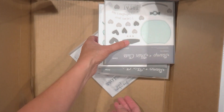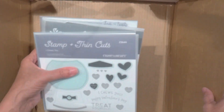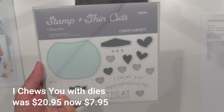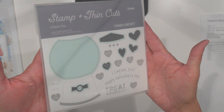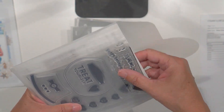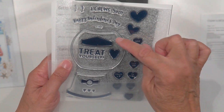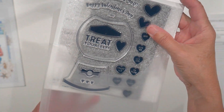I think I got six stamp sets — let's pull them out. This one is called 'I Choose You.' I liked it because of the gumball machine design; it's kind of a Valentine's one. I'll put the prices on the bottom of the screen. I thought it would be handy for the shaker stuff I bought from Stampin' Up — I can use some of these stamps to make it look like a gumball machine, so that'll be cute for shaker cards.